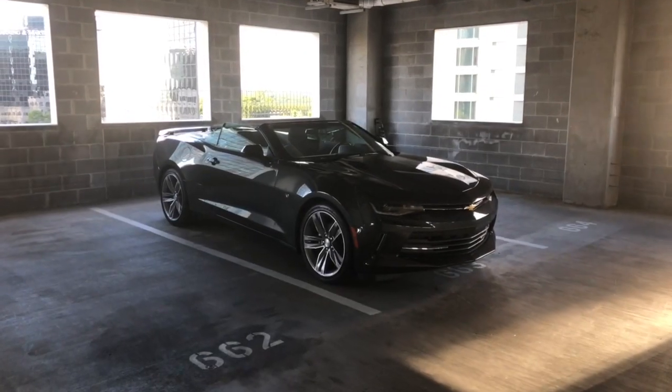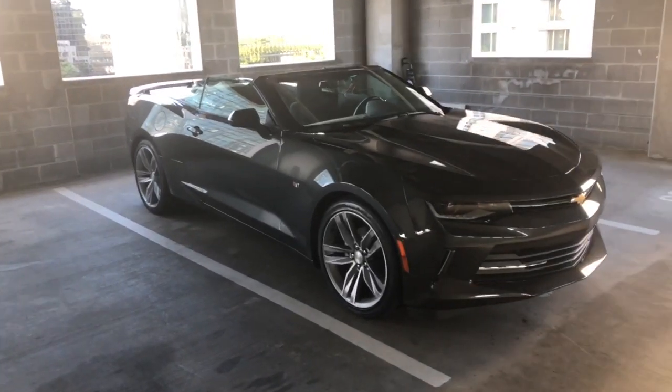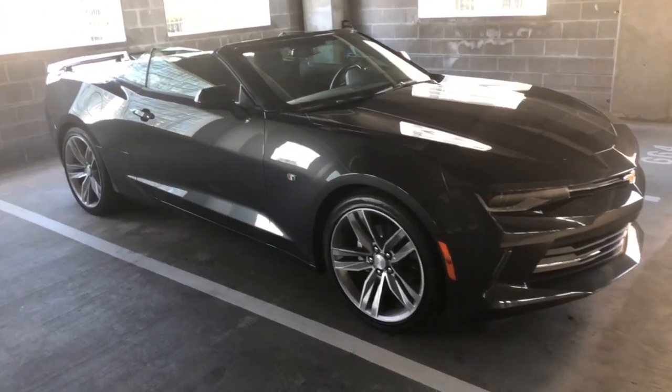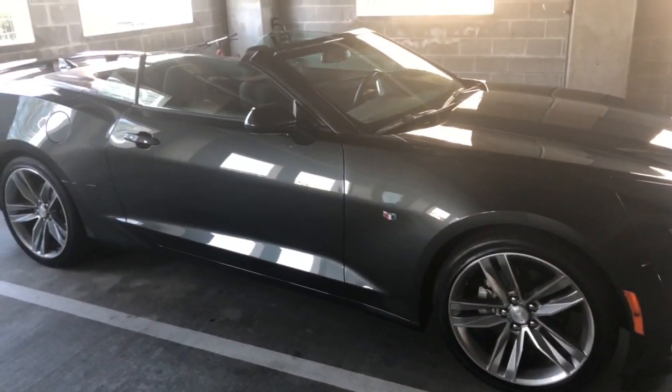Hey guys, thanks for checking out my YouTube channel here at Innovation Property and Asset Management. Up for rent is a 2018 Chevy Camaro Convertible RS. Like I mentioned, it's 2018, only has 15,000 miles on it. Really, really nice car.